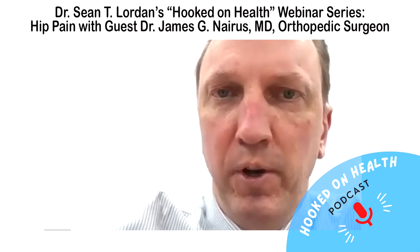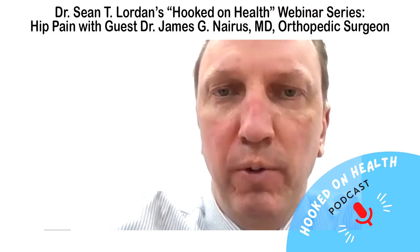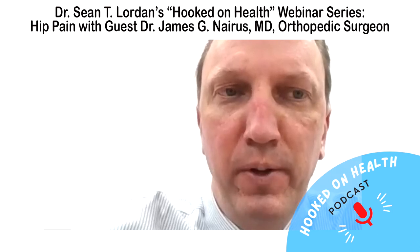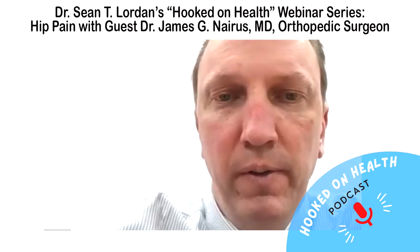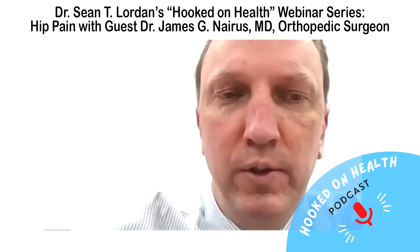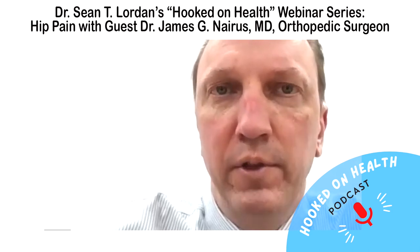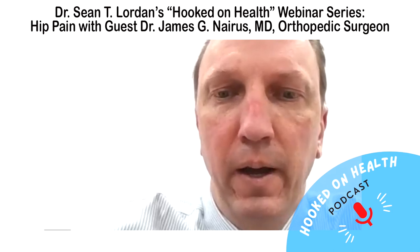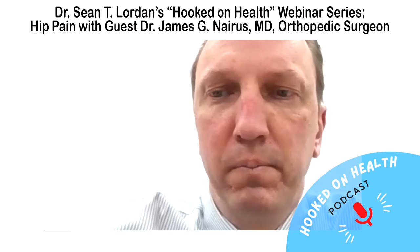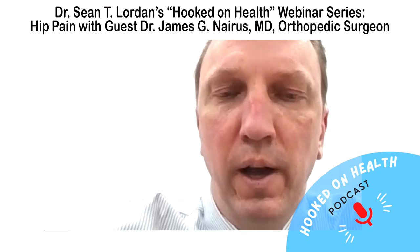Hip replacements are a lot easier to recover from. Knee replacements are very difficult. From a functional standpoint, hip replacements once recovered have very few restrictions, if any, whereas knee replacements have some restrictions afterwards. Because hip replacements have an easier recovery and are more functional afterwards, we don't try to have patients wait to the very last minute, whereas with knee replacements we do encourage especially younger patients to put them off as long as they can.